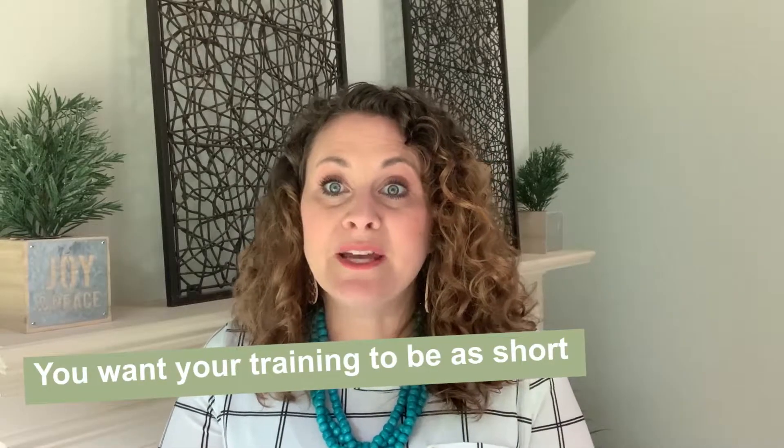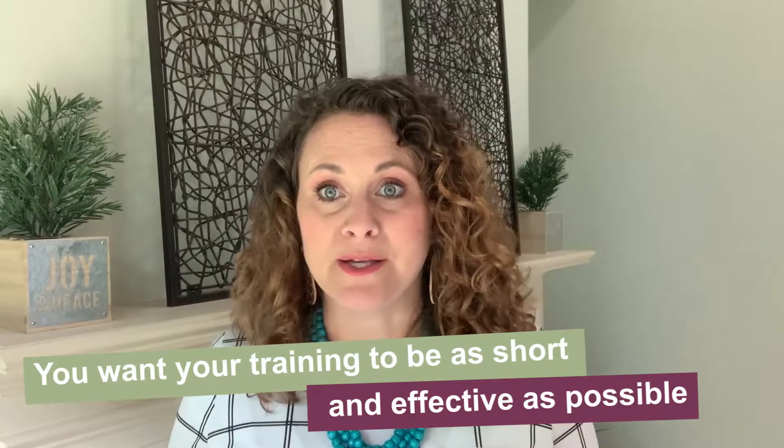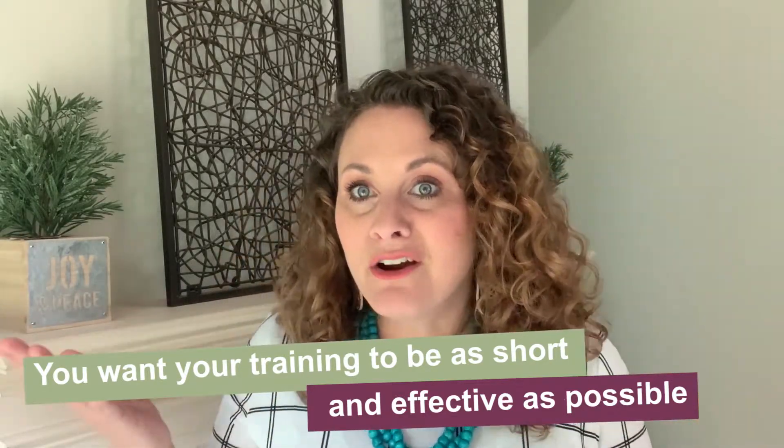There's a pendulum where sometimes people want them to just get to work and learn on the go without a formal training — throw them in, give them a list and a script, and push them out the door. On the other side, there are really long multi-day trainings. I really think you've got to be in the middle. You want your training to be as short and effective as possible so they can get on the phones quickly. Because I could train you for days, but until you're actually on the phone having a conversation, it's not really going to sink in.